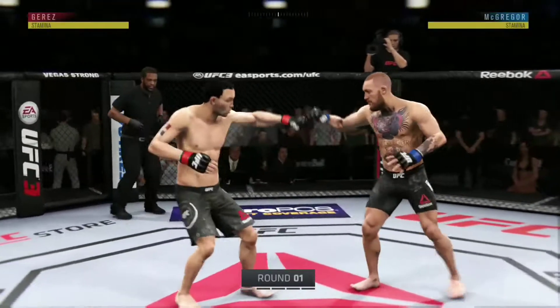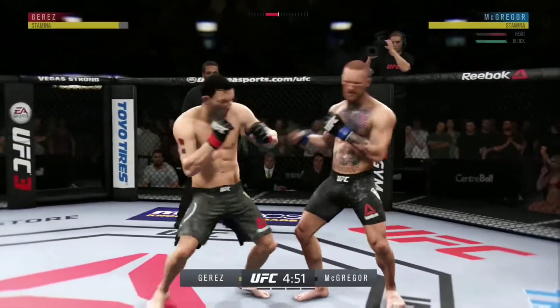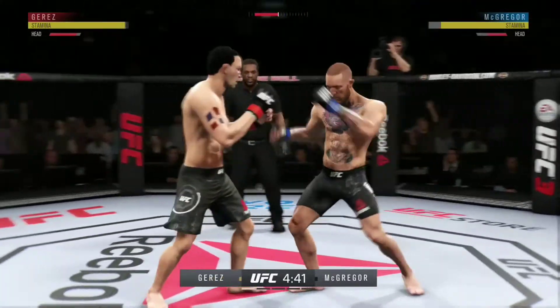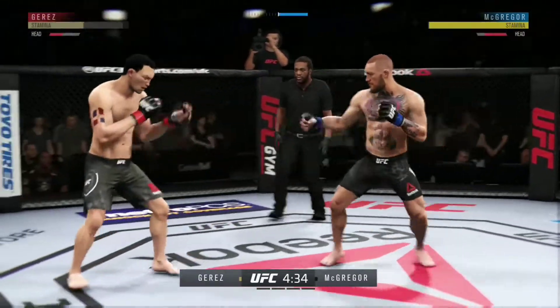We are ready for live action here at the Bell Center in Montreal, Quebec. Opens with the left hand and lands flush. He's looking for that left. McGregor gets caught with that punch, gotta shore up the defense. Big left hand.